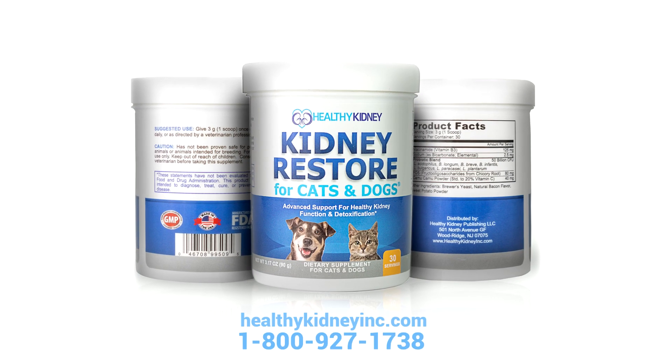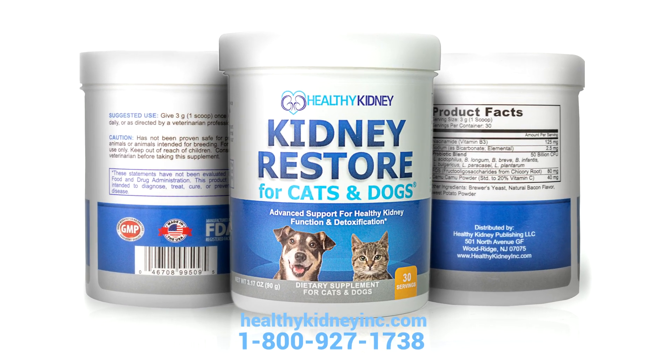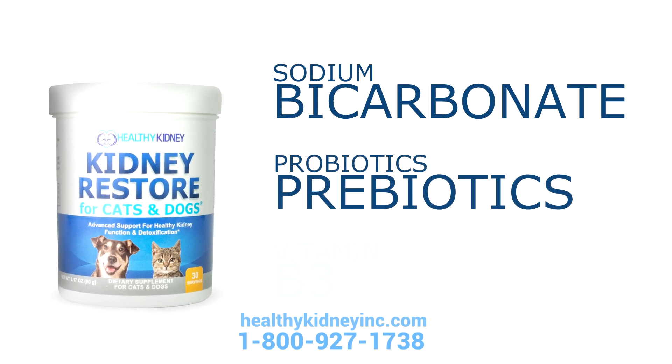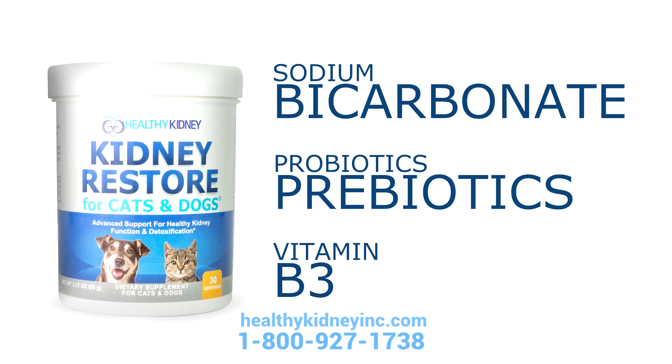It's called Kidney Restore for cats and dogs, and it features some really great healthy natural ingredients like sodium bicarbonate, a blend of probiotics and prebiotics, and vitamin B3 to support good digestion and good kidney health.